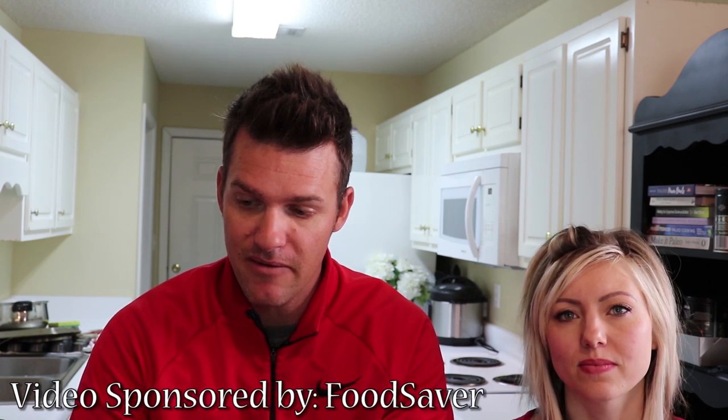Hey, good morning! We've got a special video planned for you today. I'm here with Melanie — good morning! So what I'm gonna do is go out and catch us some fish, then bring them back here. This company, FoodSaver — check them out right here — they were nice enough to sponsor this video and give us the GameSaver 2050 Outdoorsman, which is a vacuum sealer.